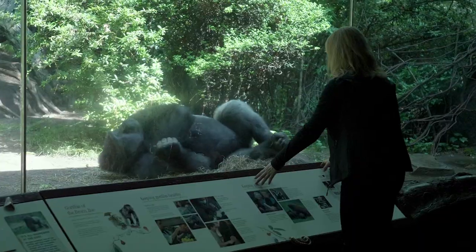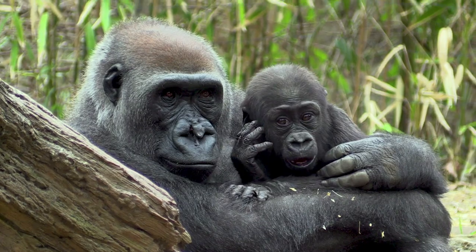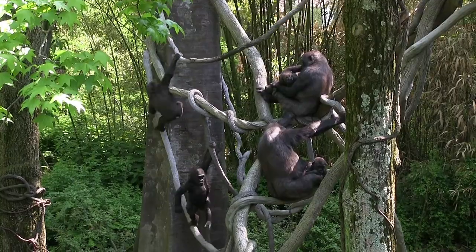For me as a primatologist, this is a dream. This exhibit is my field site. When I can look at a gorilla troop and see them behaving in the way that I know is how they would be behaving in the wild, that's priceless.